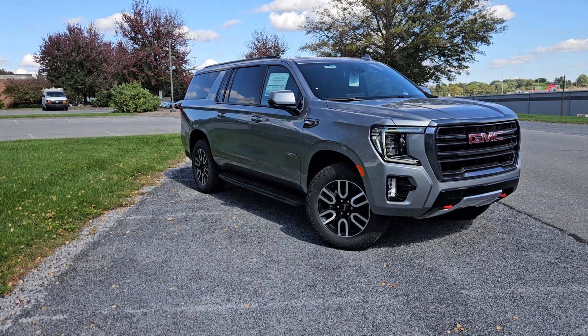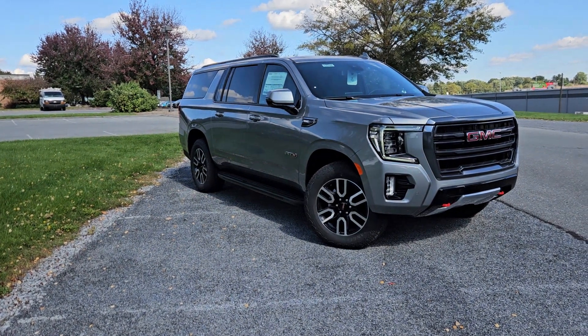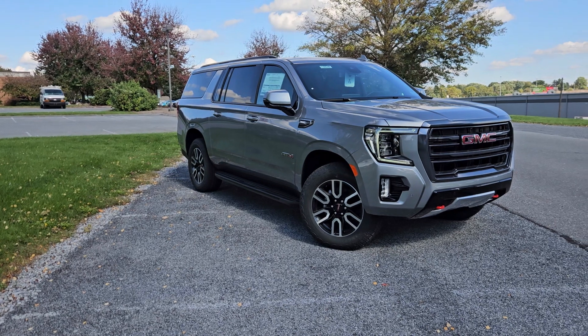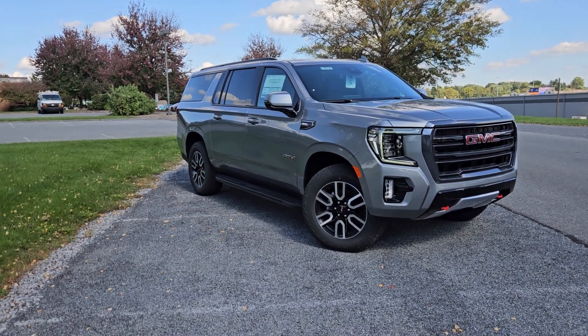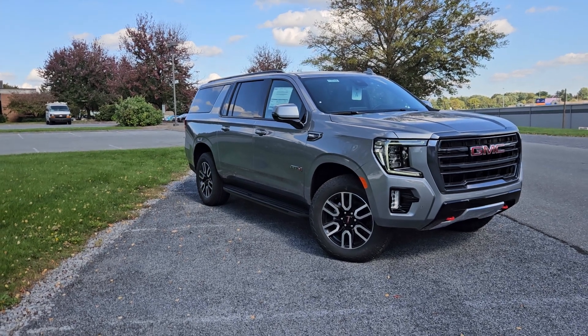These are the only two Yukons or Yukon XLs that are brand new in the new body style that we have available at all. So if you're looking for a Denali, check out the other video I did of the white Denali with 22s.